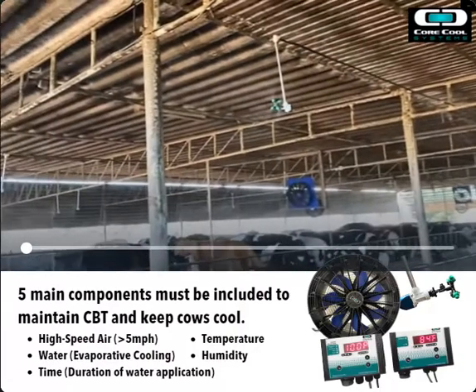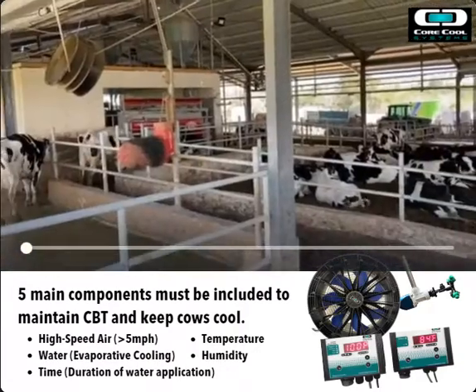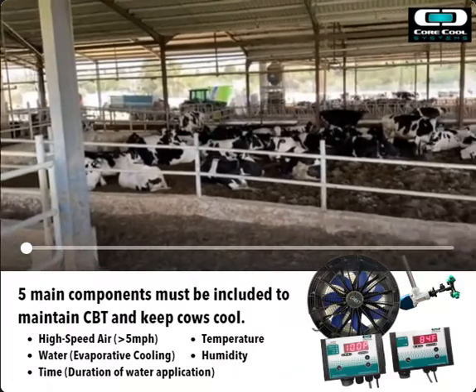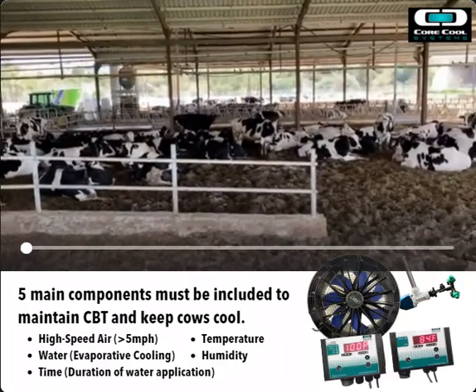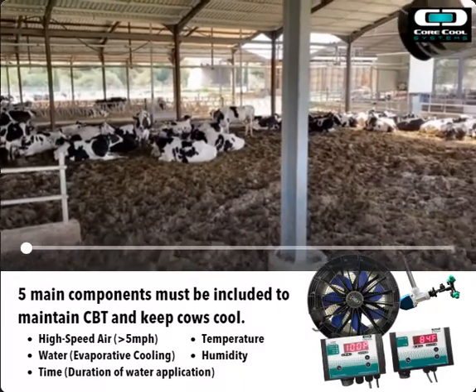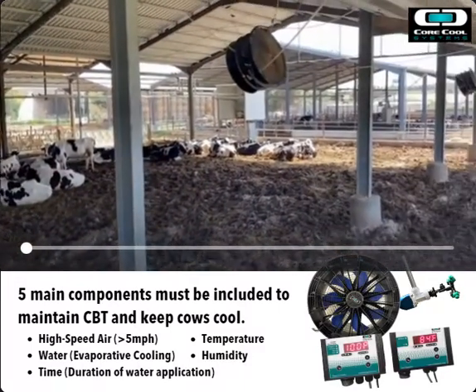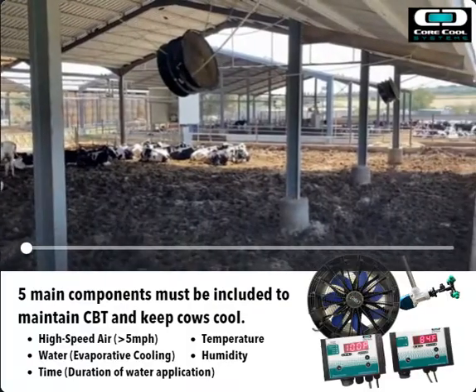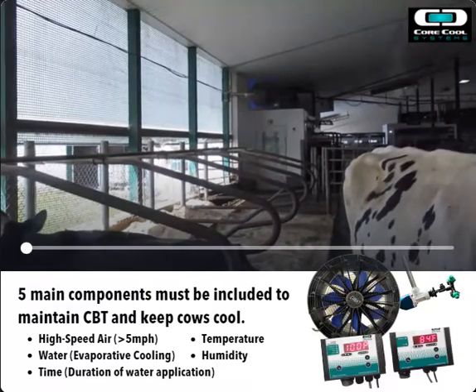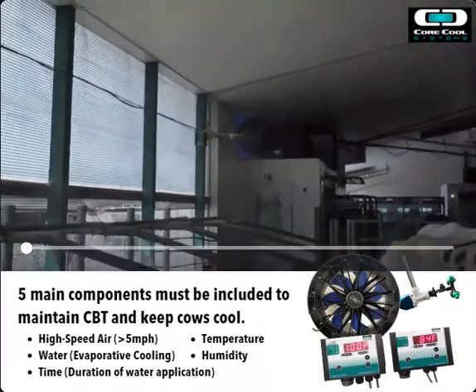So the whole thing works because we're monitoring the system 24 hours a day, and we're doing whatever needs to happen to maintain her core body temperature and keep her feeling consistently cool, regardless of the variance in the temperatures and the humidity. All of that is taken into consideration, and the system acts accordingly.